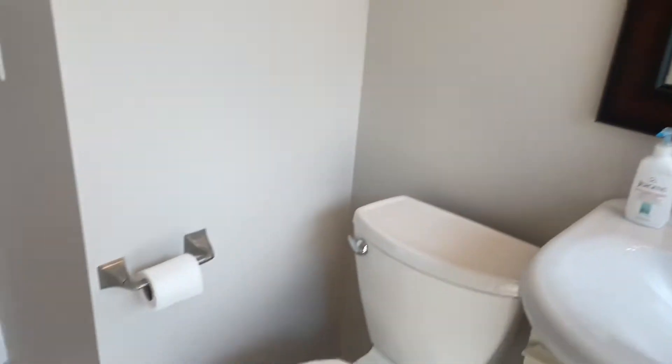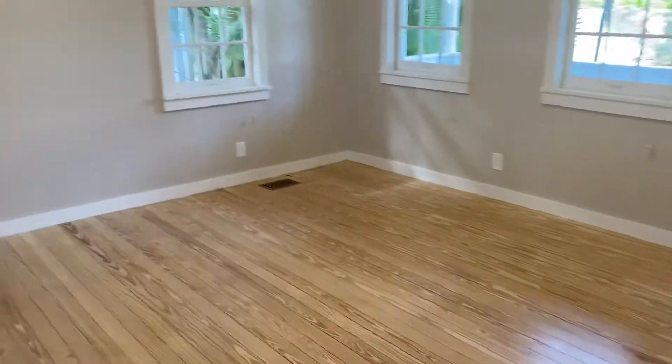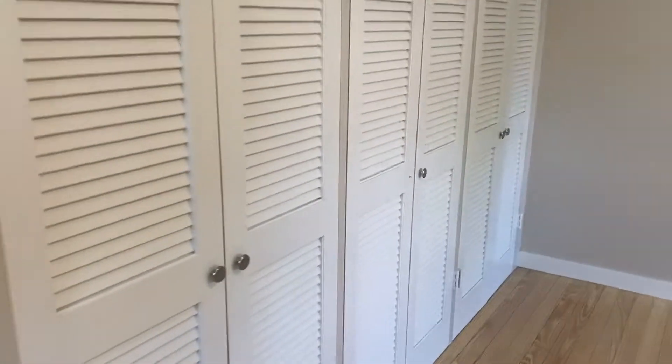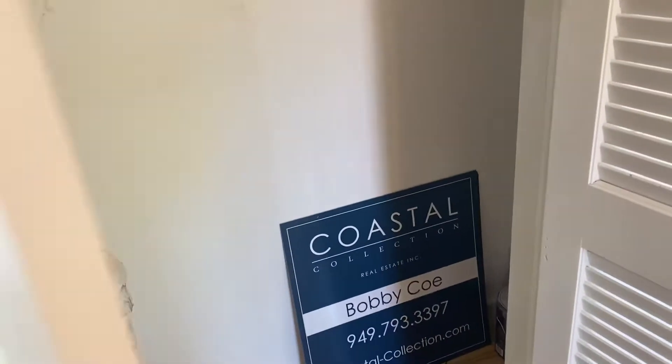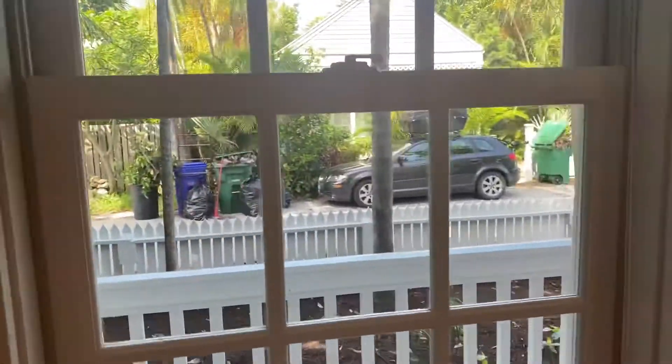You'd have to bring it in on a boat, and then you would take palm trees and cut them. Now here's the bedroom and closets. You would cut palm trees, lay them flat, and then you'd take the house off of the boat and roll it to the foundation.